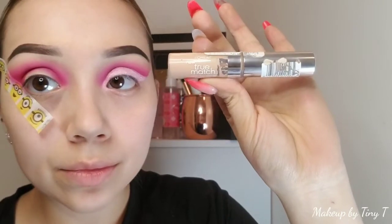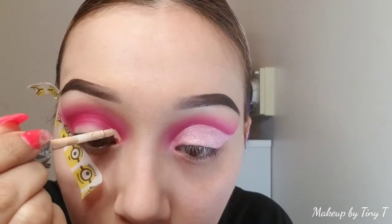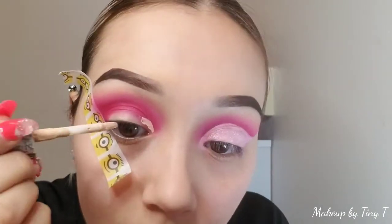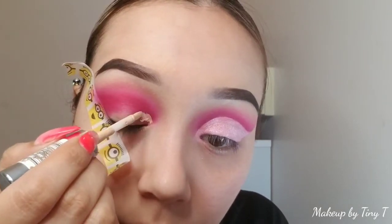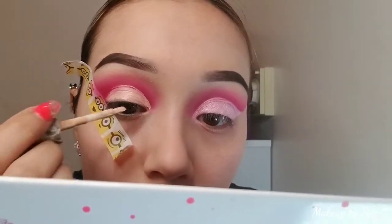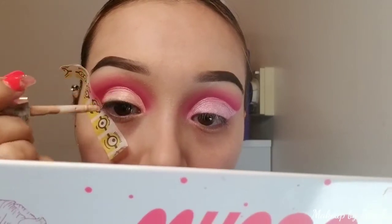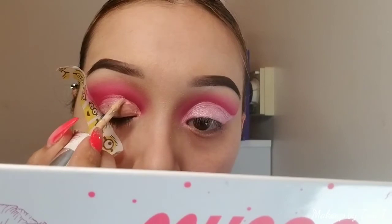Here we're using my L'Oreal True Match Concealer and we're actually using the little bristle it has to cut my crease. I really enjoy this concealer just because of the bristles. Just take your time — you really do not want to mess it up. Follow your eyelid shape. This prevents the pigmentation from the bottom eyelid from transferring to the top color. I love doing this so my shades don't transfer together.